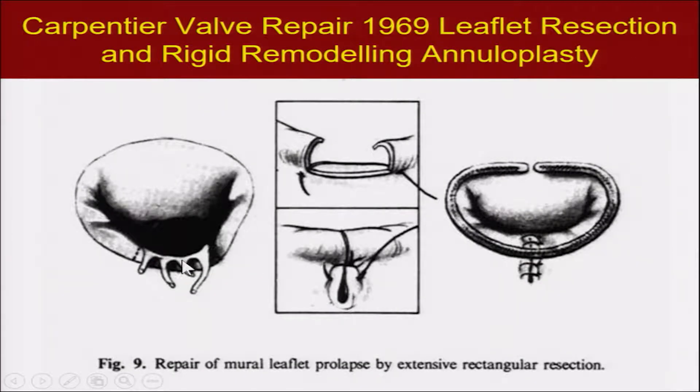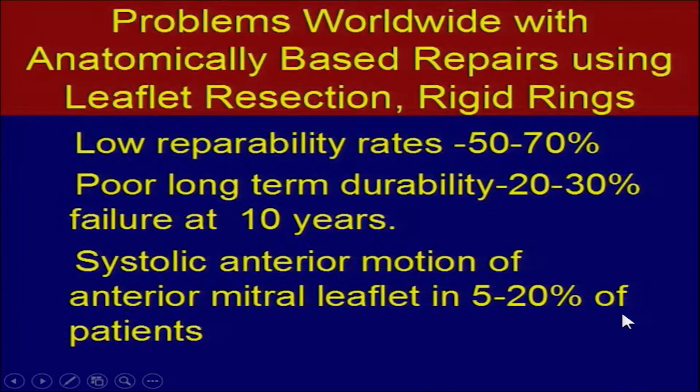Dr. Carpentier in 1968 introduced the quadratic resection for posterior leaflet ruptured chordae, based on autopsy studies of a hundred cadavers. He developed this fairly standard procedure involving resection of this area and placement of a rigid ring. This is still worldwide the most common technique, developed before any echo was available, with worldwide low repairability rates and poor long-term durability.